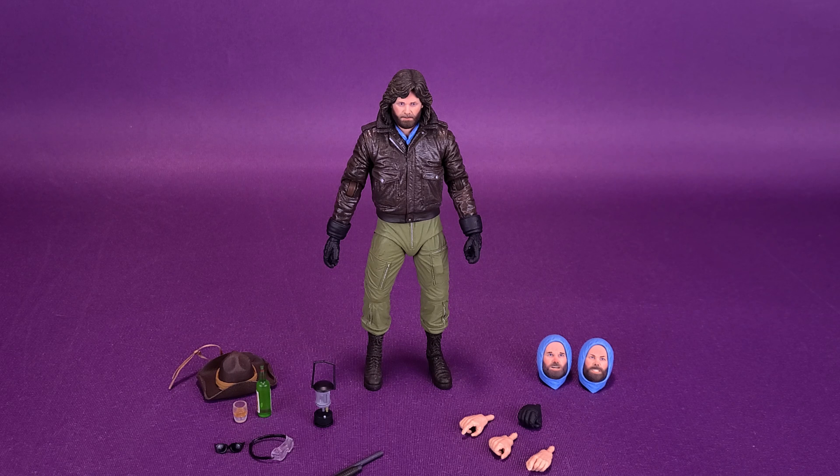The tape measure hasn't turned and became some sort of mutated monster, so I'm going to assume it's still the same tape measure. I'm going to keep my good eye on it though. I'd certainly like to thank the folks over at NECA Toys that provided the sample of The Thing McCready that we could have a look at in this review, which is available right now in retail stores and online.